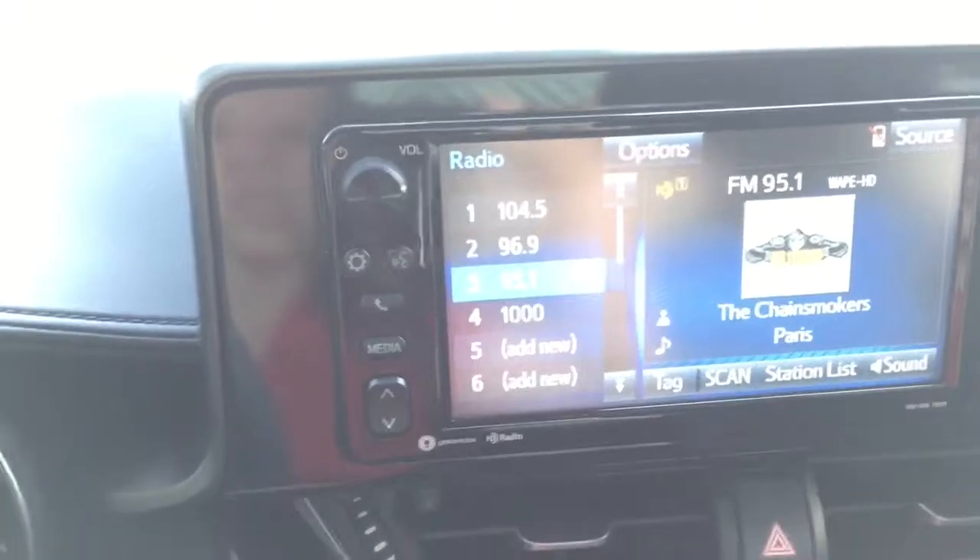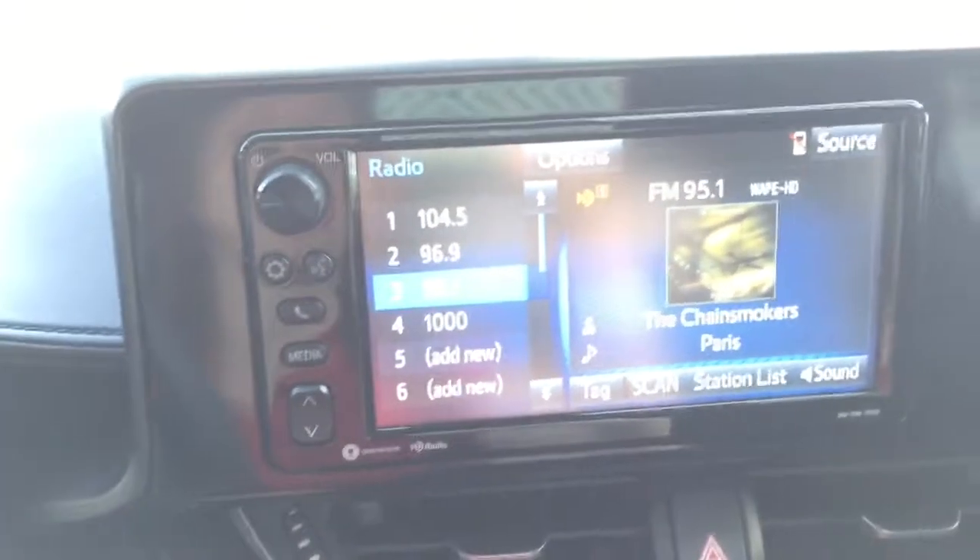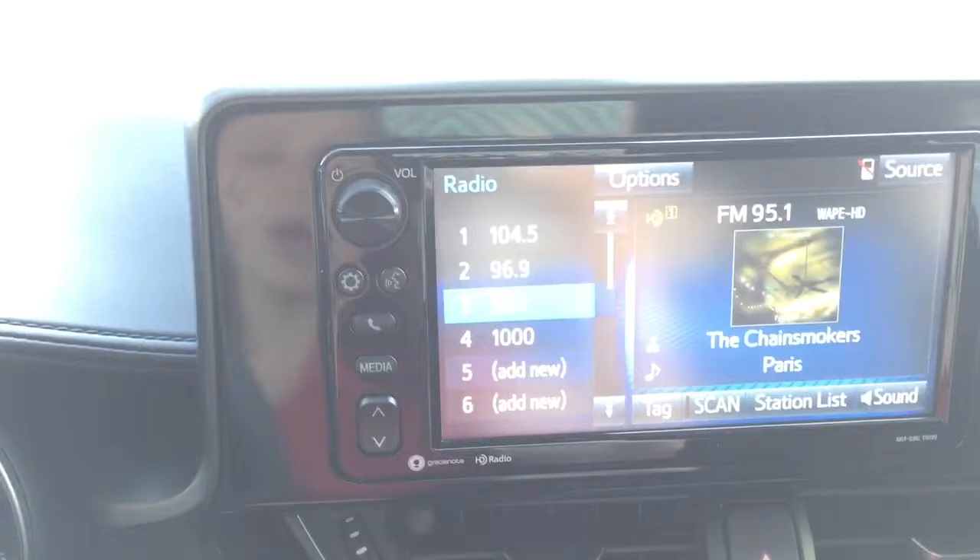It does actually have Grace Notes, which will show you any album covers that are available on radio stations. As well as USB auxiliary and 12 volt, if you can see it down here, and then hands-free controls.